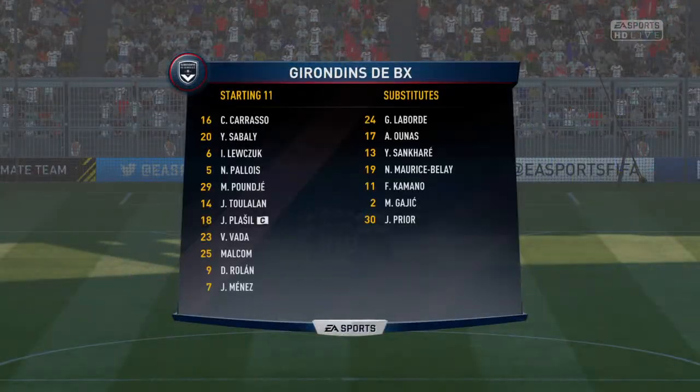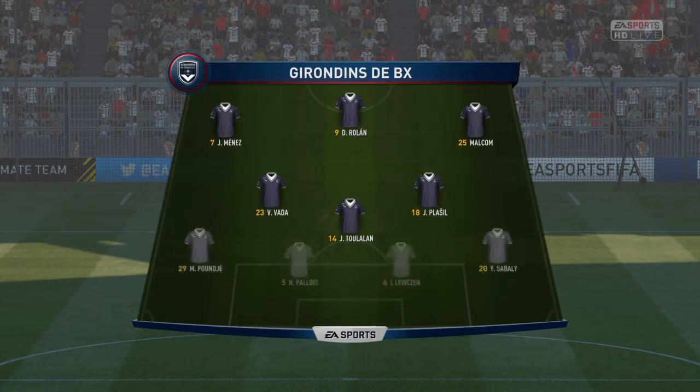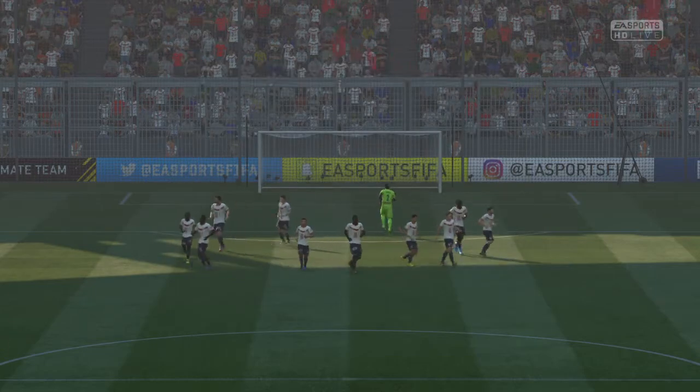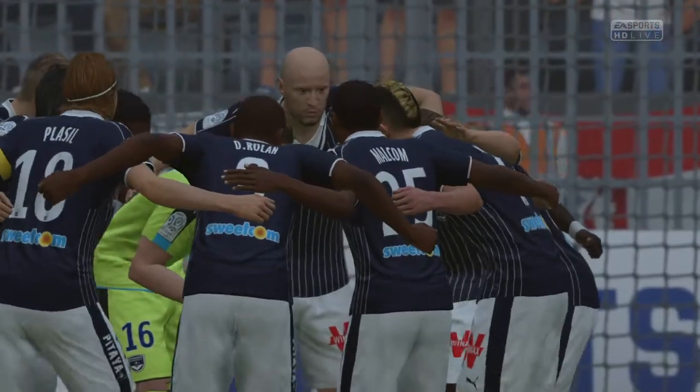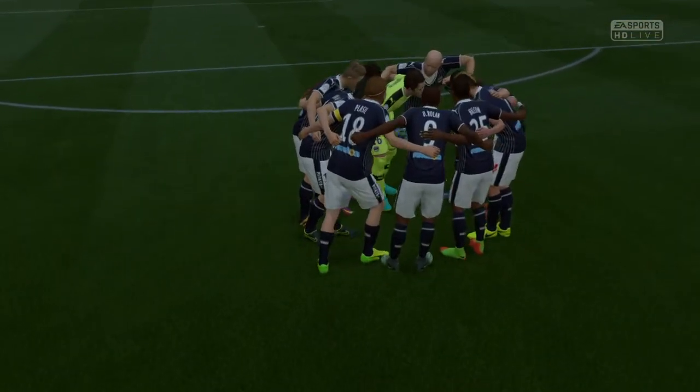Bordeaux — this is their team. 4-3-3. And they've got natural wide players in that front three with a central striker. I think that's the key, because those lads on the flanks, it's quite a complicated job actually, because they've got to come inside, support the centre-forward, and they've also got to funnel back when they haven't got the ball, so an onus on them.